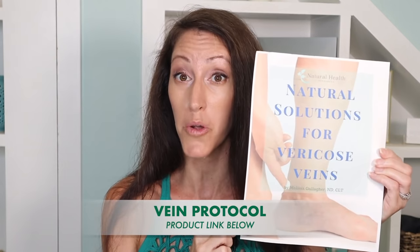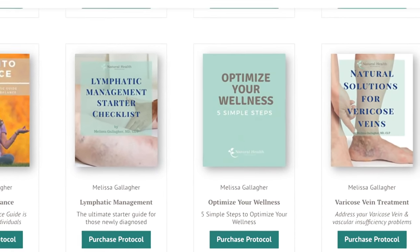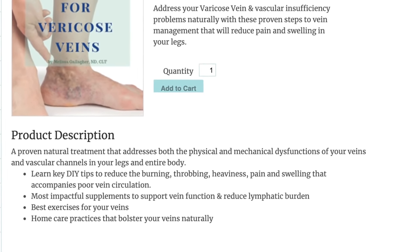Today is a follow-up to several videos that I've done about varicose vein treatments. Many of you regular viewers have expressed interest in learning more things that you can do at home that can help alleviate the pain, the swelling, the tenderness, and even the bruising of varicose veins. If you haven't done so already, I'm going to encourage you to check out my Natural Varicose Vein Solution Protocol — a downloadable resource guide and e-book available on my website, with links down below.